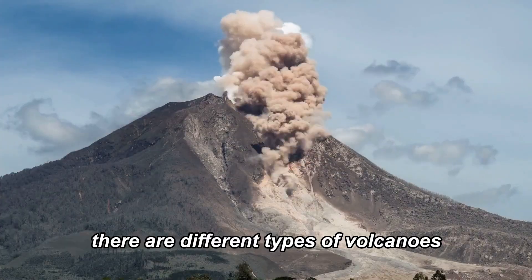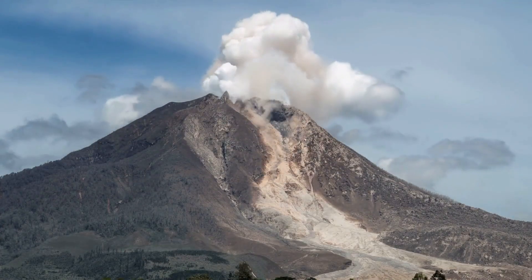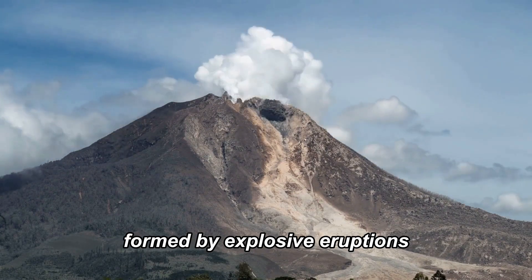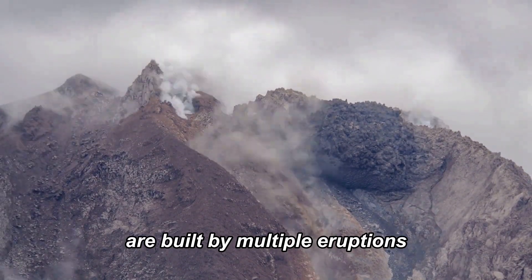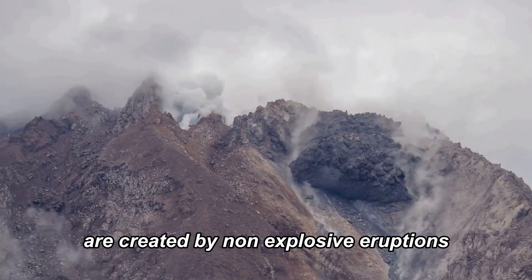There are different types of volcanoes, each with its unique characteristics. Cinder cones are the simplest type, formed by explosive eruptions. Composite volcanoes, or stratovolcanoes, are built by multiple eruptions, while shield volcanoes are created by non-explosive eruptions.